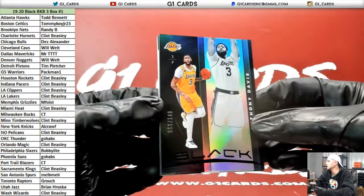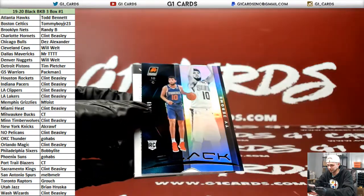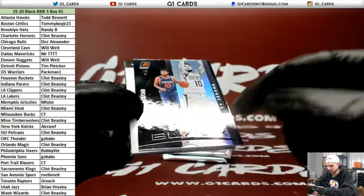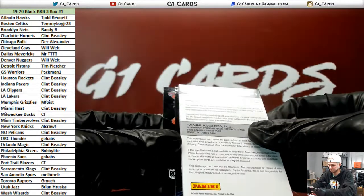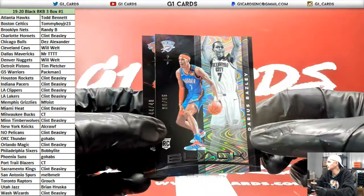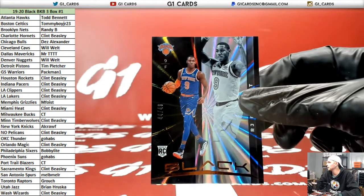All right, here we go. Out of 149, Anthony Davis — very nice. Out of 149, Ty Jerome. Look at this card, all peeled up from the bottom. Out of 65, Darius Basely. And out of 49, RJ Barrett.